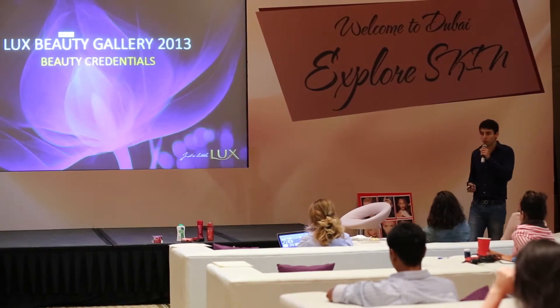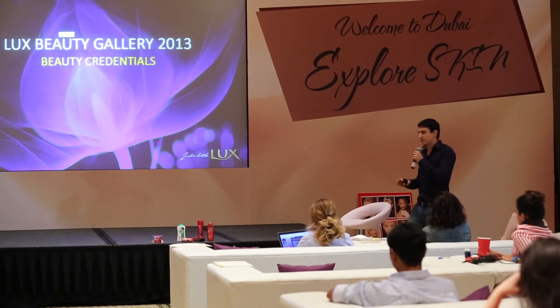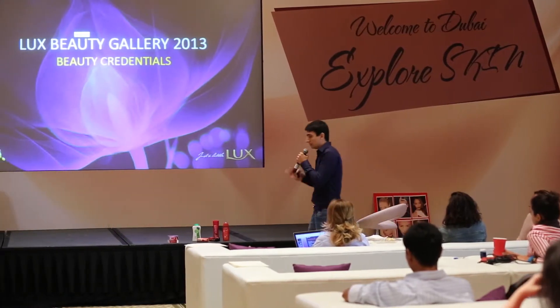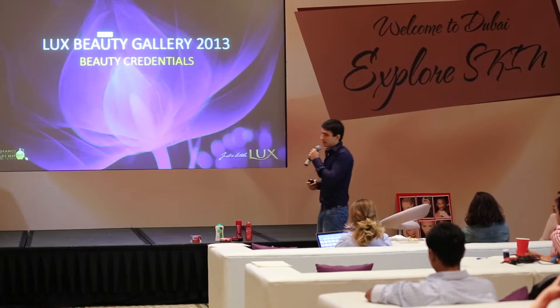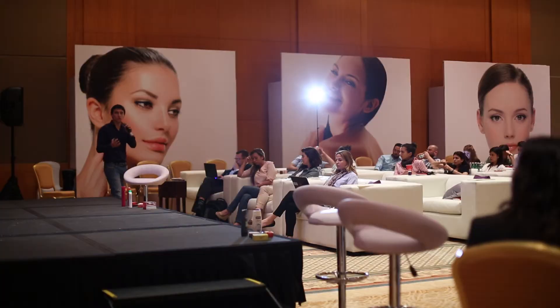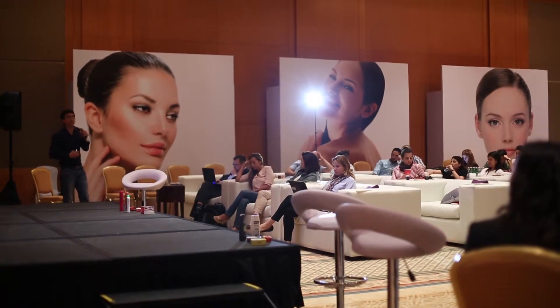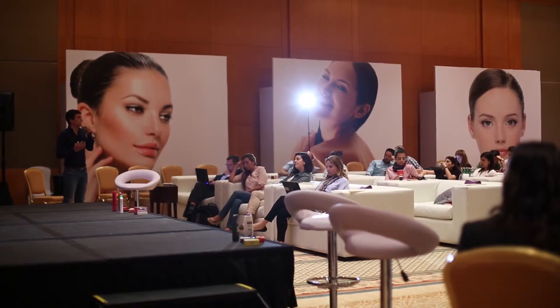This campaign will continue till end of July. The other objective was building the brand as an iconic beauty brand. While we try to incorporate beauty into everything we do, we felt it wasn't enough. That's why at Arabia level, we decided to launch a concept called Lux Beauty Gallery, launched last year in June.